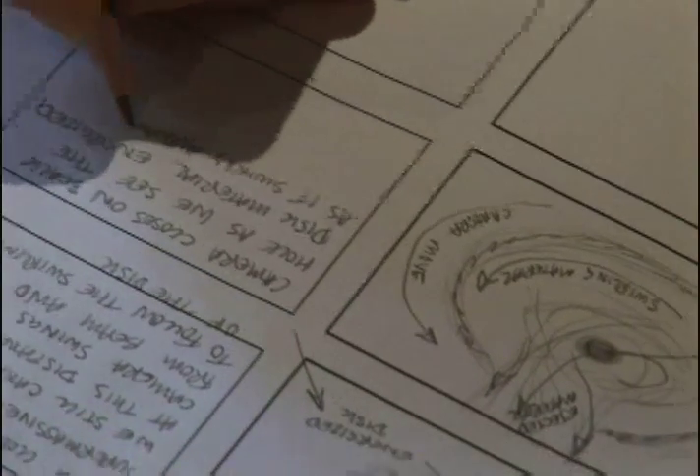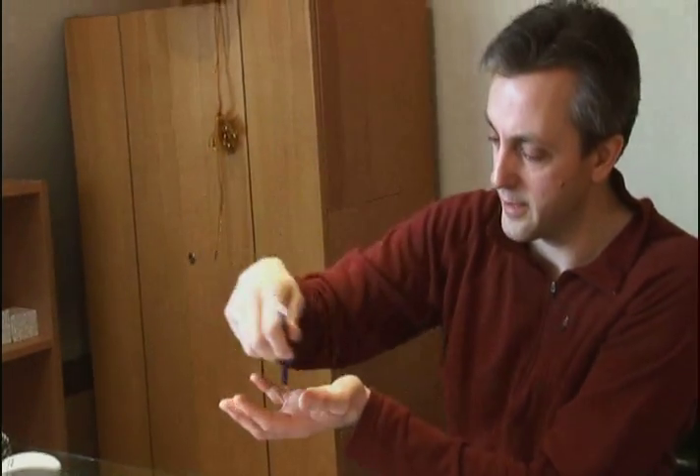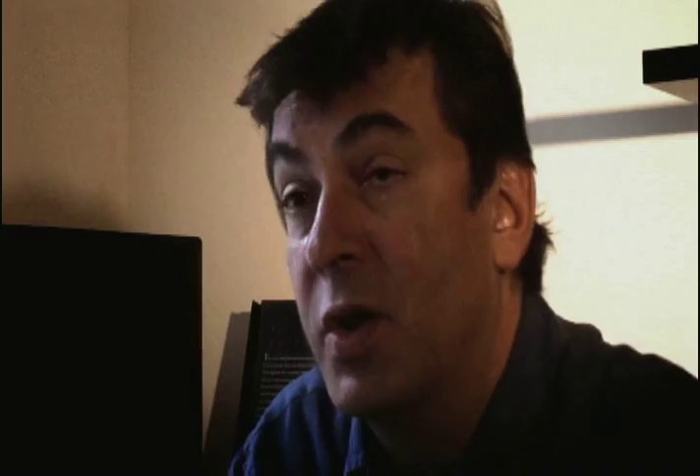Jonathan really is like the director of photography on a traditional shoot — he's like my cameraman. He tells me what's possible, what we can achieve, draws the images, and says this is what we can do with the camera: we can turn it around here and this is how we're going to light it.